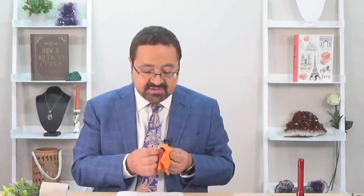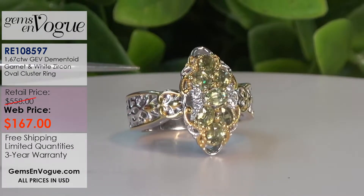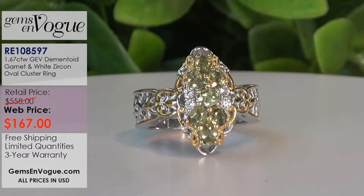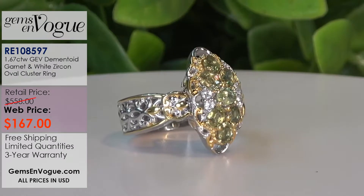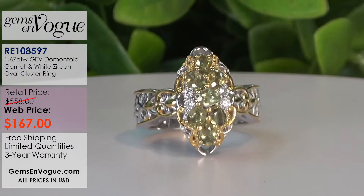Speaking of demantoids, I have here a gorgeous demantoid garnet. Demantoid garnets were first discovered in the Ural Mountains of Russia. It's a high dispersion garnet, so when you look into it, it gives lots of colors of the rainbow. It's a very rare garnet. Technically speaking, demantoid garnet is the rarest garnet in the world.